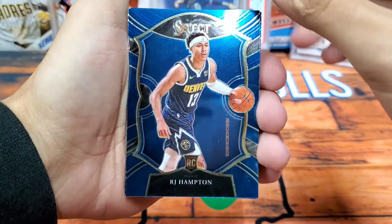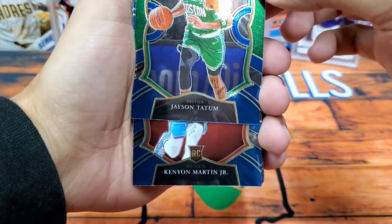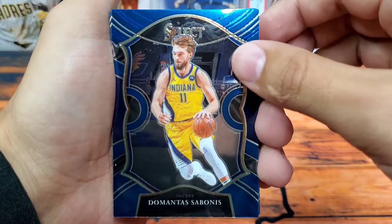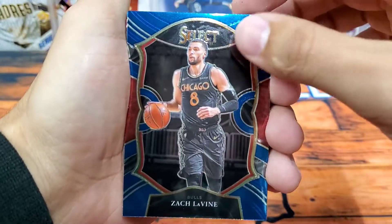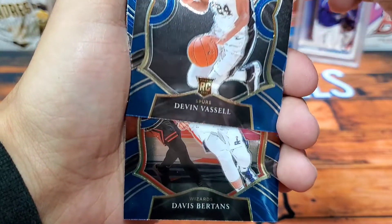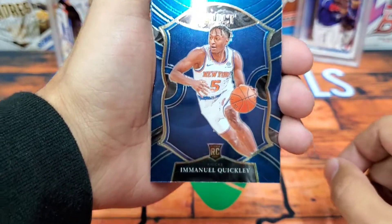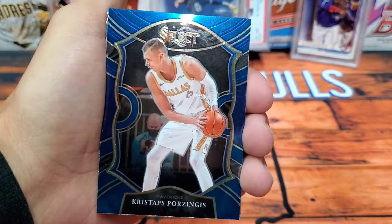Can we pull a LaMelo Ball or Anthony Edwards? RJ Hampton rookie — not bad. Jayson Tatum from the Celtics. Kenyon Martin Jr. Domantas Sabonis from the Indiana Pacers. Nice — Zach LaVine in the alternate jerseys. We have a Devin Vassell from the Spurs. Davis Bertans from the Wizards. Nice — Emmanuel Quickly, that's a good rookie. I'm so nervous, I really want a LaMelo Ball or Anthony Edwards so bad. Kristaps Porzingis.